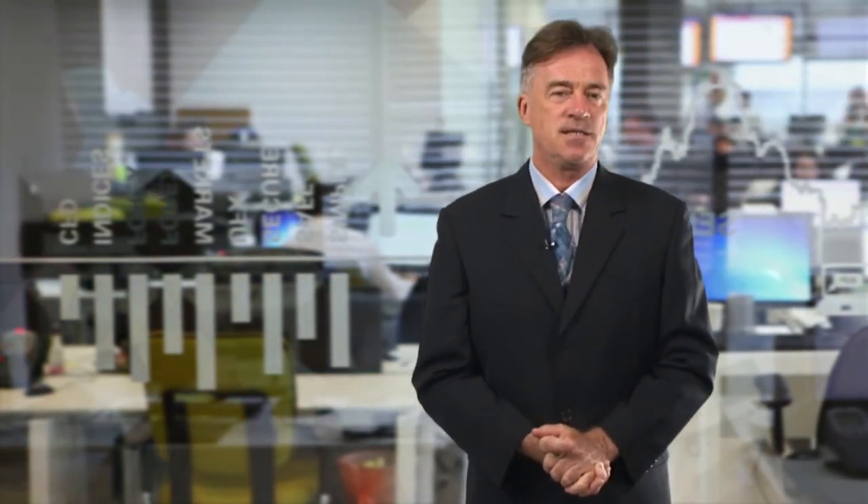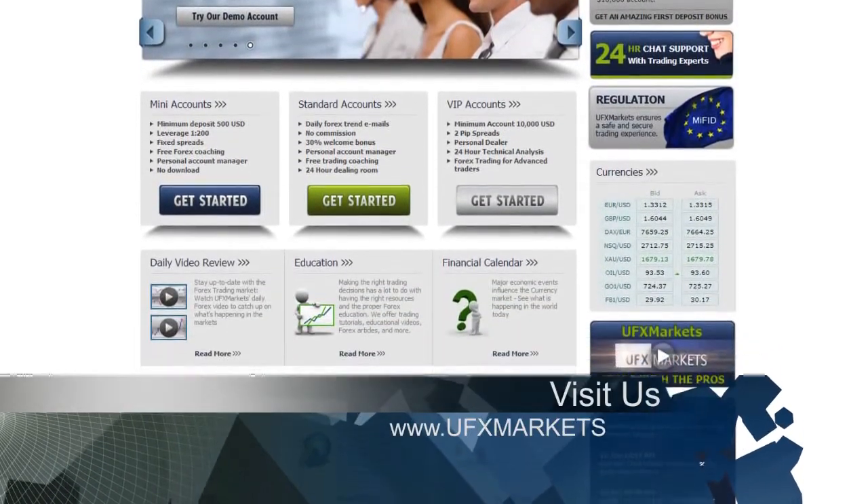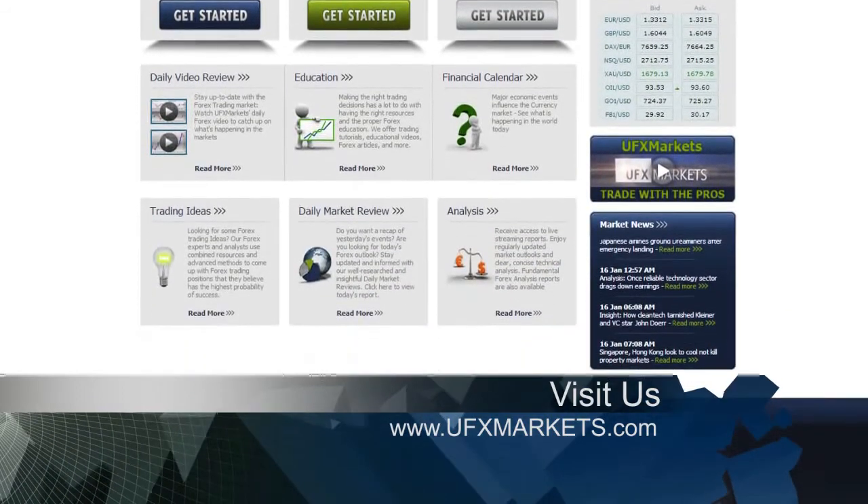Well, that's it for today. We hope you've enjoyed our review and you'll join us again tomorrow morning as we continue to bring you the latest market news. Until then, be sure to log in to ufxmarkets.com for all your trading needs and where your personal account manager is ready to answer all your questions. From all of us here at UFX Markets Trading Support Center, we wish you a successful trading day.